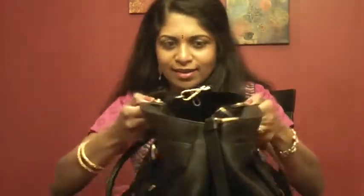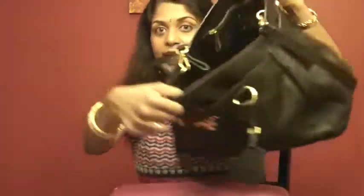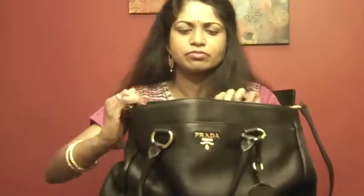It also has extra poppers on the side which open the bag into a much wider opening, so you can put a lot of things in. And it has four feet on the bottom.